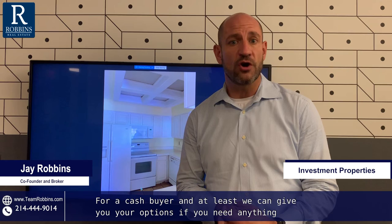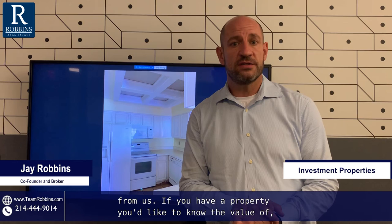If you need anything from us, if you have a property you'd like to know the value of, just give us a call, send us a message. We're happy to help. Thanks for watching, have a great day.